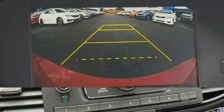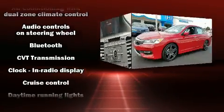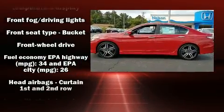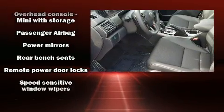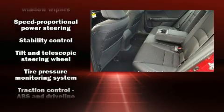Safety equipment has been integrated throughout, including head curtain airbags, front and side impact airbags, traction control, brake assist, a security system, and four-wheel disc brakes with ABS. Electronic stability control ensures solid grip atop the road surface, no matter how challenging the driving conditions.